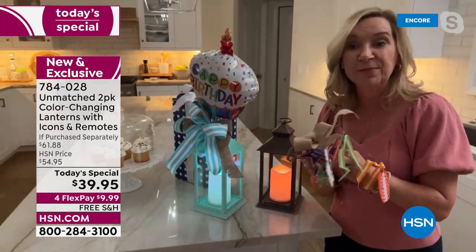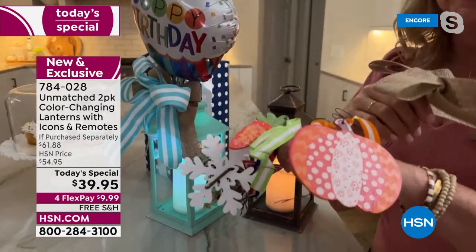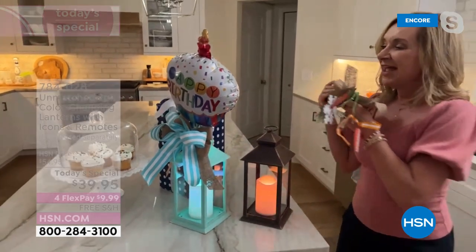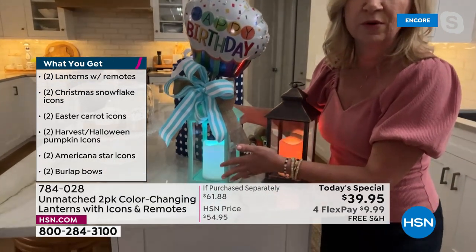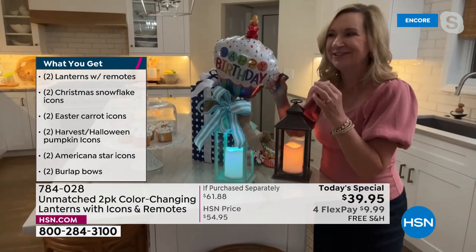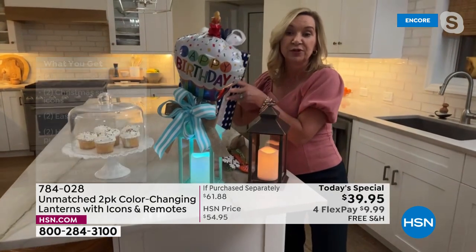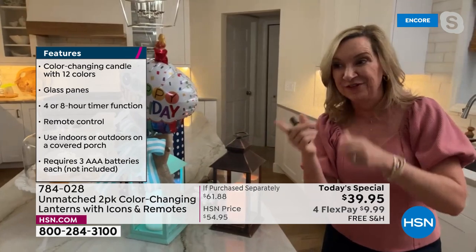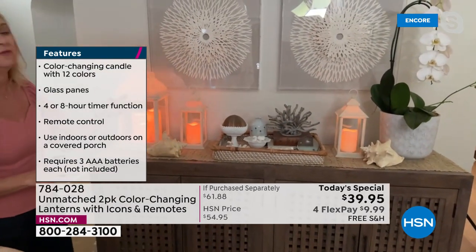The fun icons are painted wood — really well done. All reverse except the winter one, so you can have a harvest look or a jack-o'-lantern. Think about every birthday, celebration, wedding, or graduation — with 12 colors on your remote, you can match your team colors, graduation colors, or a wedding. You're getting two, and they're fully boxed, so you can gift one and keep one. You can also leave them out all the time without icons or bows — just as a beautiful classic design.